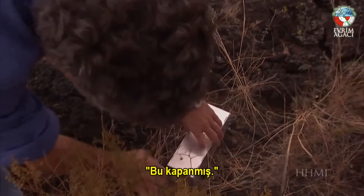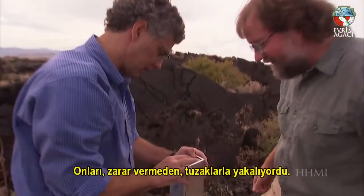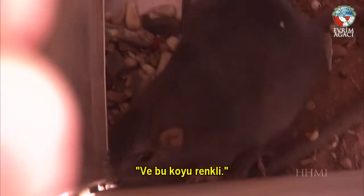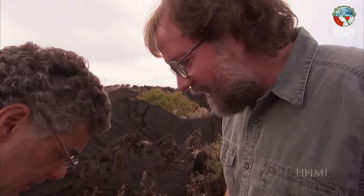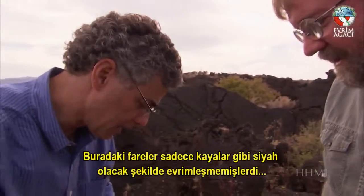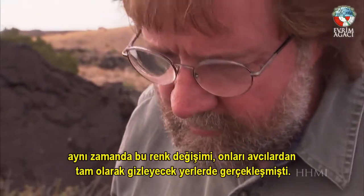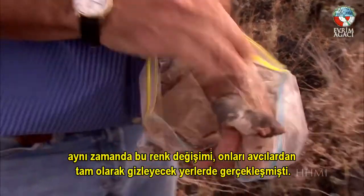Nachman has been collecting mice unharmed in traps. He finds a dark one. Asked whether most of the mice on the lava are dark, he confirms almost all of them are. Not only have the mice here evolved to be as dark as the rock, the color change has occurred precisely where it will conceal them from hunters.